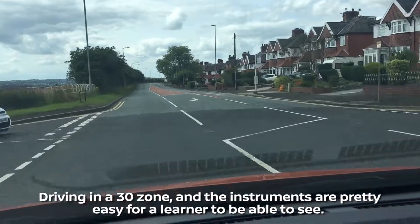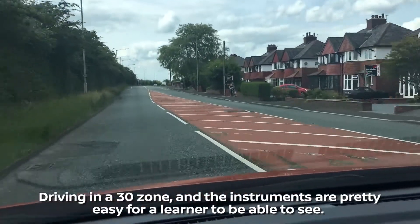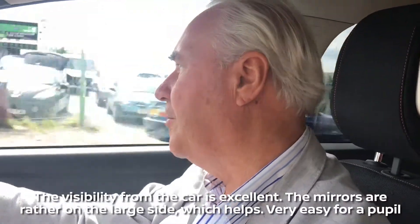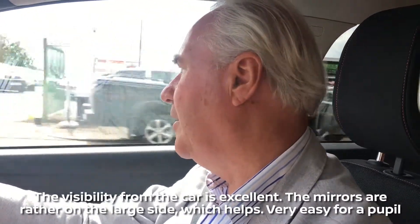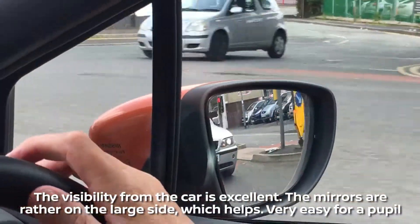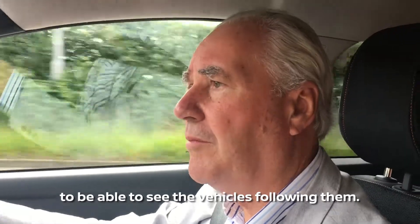Driving in the 30 zone, and the instruments are pretty easy for a learner to be able to see. The visibility from the car is excellent. The mirrors are rather on the large side, which helps. It's very easy for a pupil to be able to see the vehicles following them.